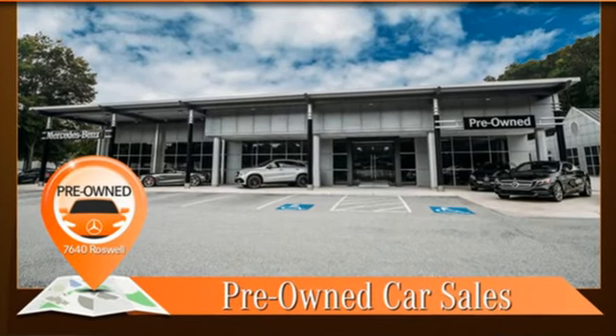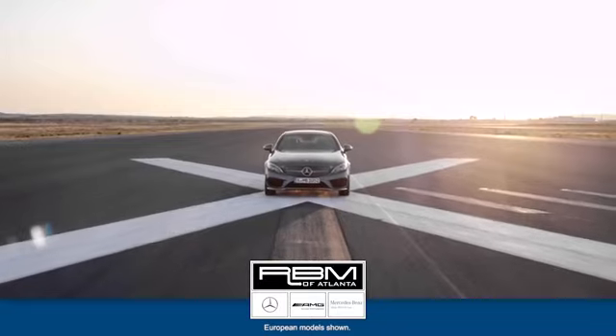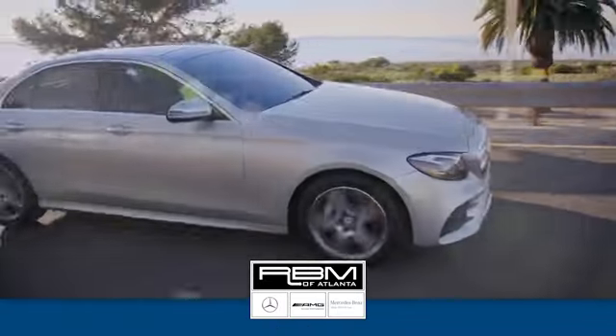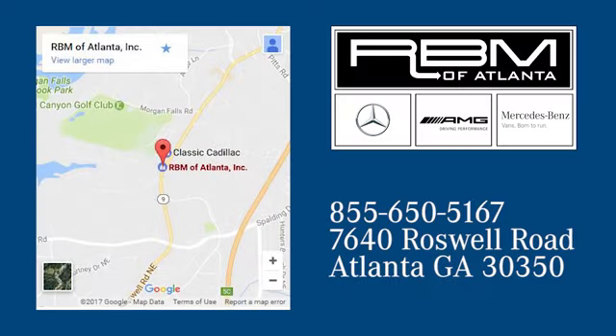See it for yourself when you take it for a test drive. At RBM of Atlanta in Sandy Springs, we have the best selection of new and top quality pre-owned vehicles to choose from. We are conveniently located at 7640 Roswell Road in Atlanta.